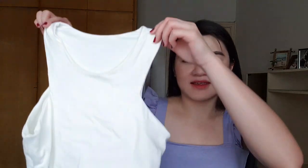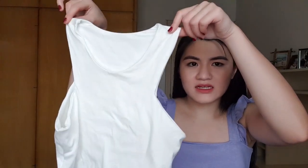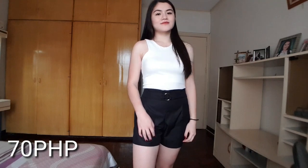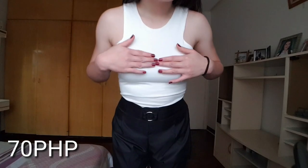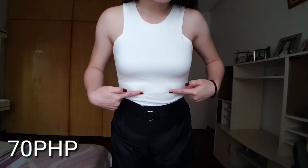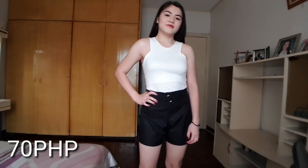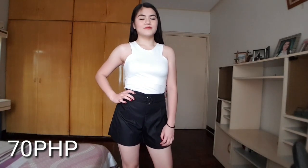The next top that I bought is also from the same shop — it's this white halter top. Hindi ko siya — kasi parang kapag sinuot mo siya mukha siyang halter. The cloth is really soft and very very stretchable too. For this top meron siyang lining sa loob, may patong pa siya sa loob.